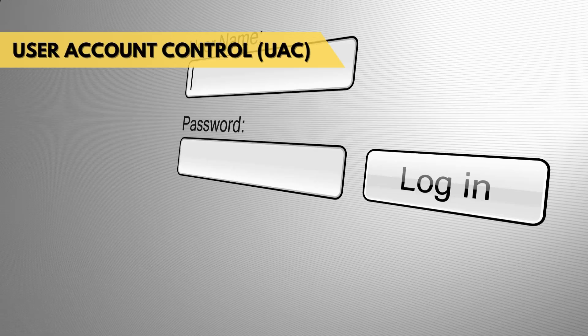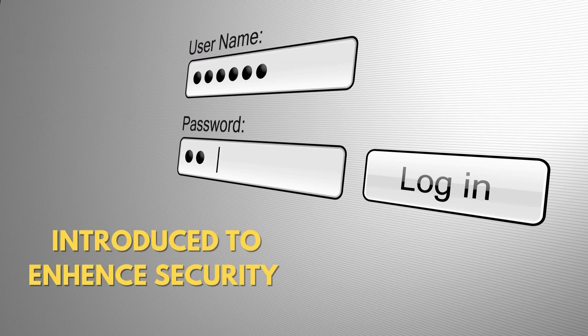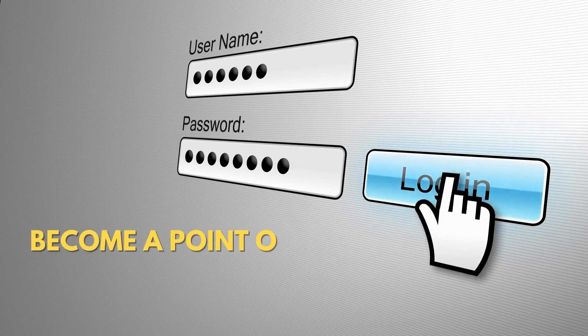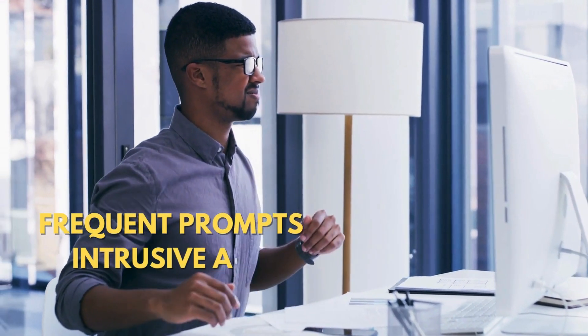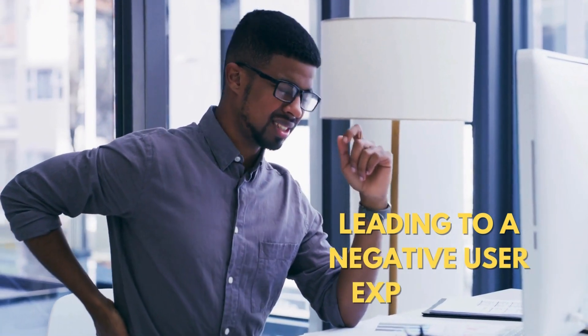The User Account Control feature, introduced to enhance security by prompting users for permission before making system changes, became a point of contention. Users found the frequent prompts intrusive and annoying, leading to a negative user experience.